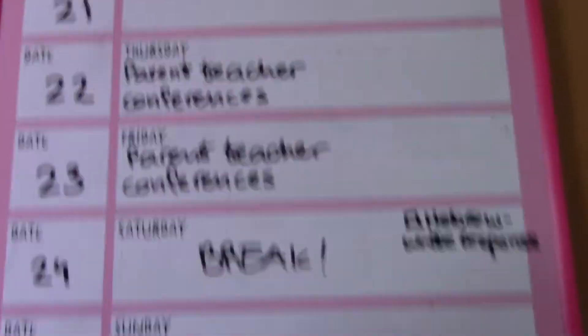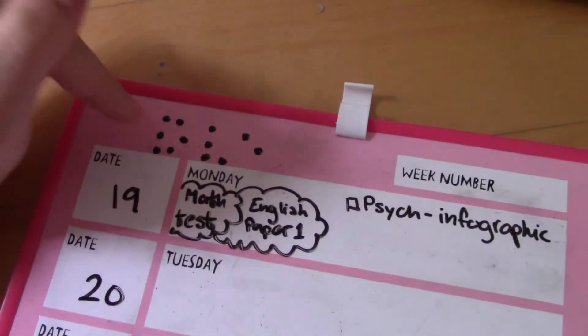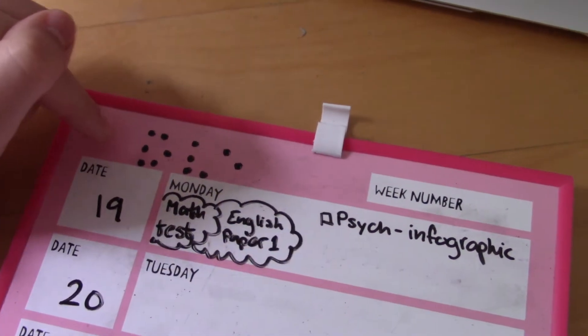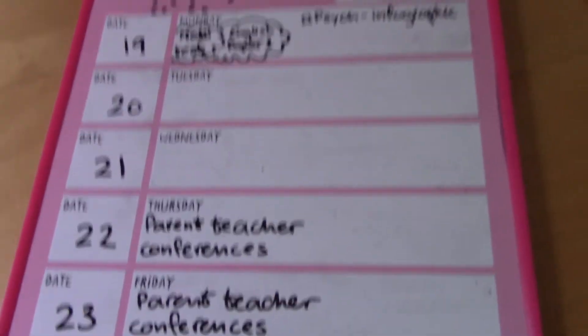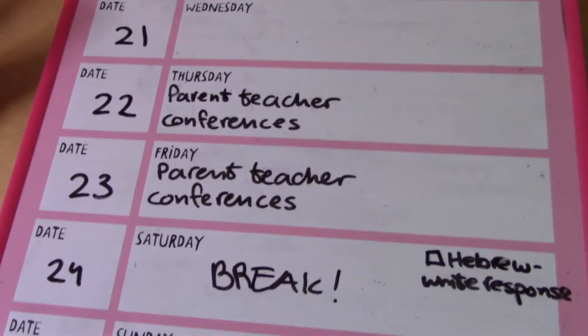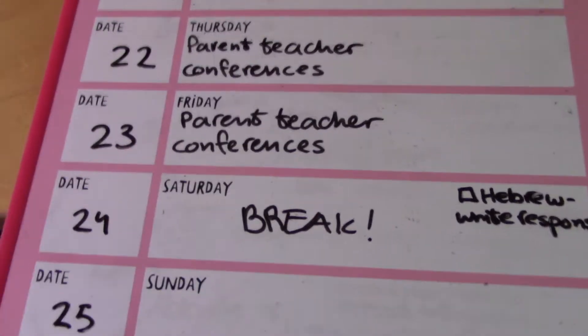This is what it looks like so far. So today I have a math test and an English paper one. By the way, this is Braille and I am really getting obsessed with Braille lately — if you know what this means, comment it down below. I also have a quick cycle or two which I'll probably finish now. Other than that, this week is pretty chill, especially because on Thursday and Friday we don't have any classes — just parent-teacher conferences — and Saturday is the official break. So I'm really, really happy and excited to take you guys along.